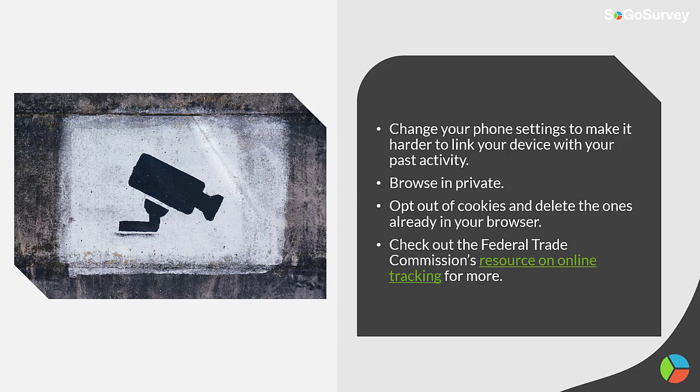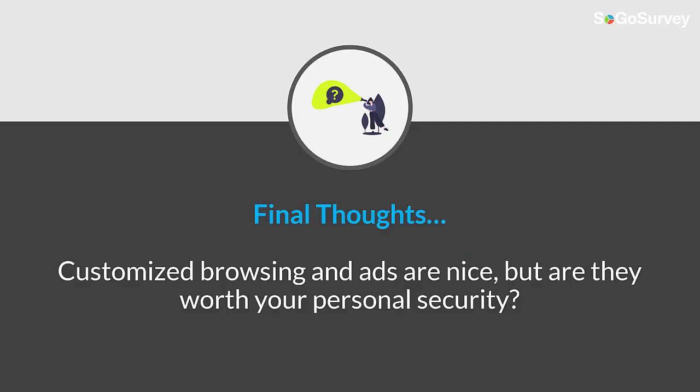So how do you minimize data tracking? Change your phone settings to make it harder to link your device with your past activity, browse in private, opt out of cookies and delete the ones already in your browser, and check out the FTC's resource on online tracking for more.